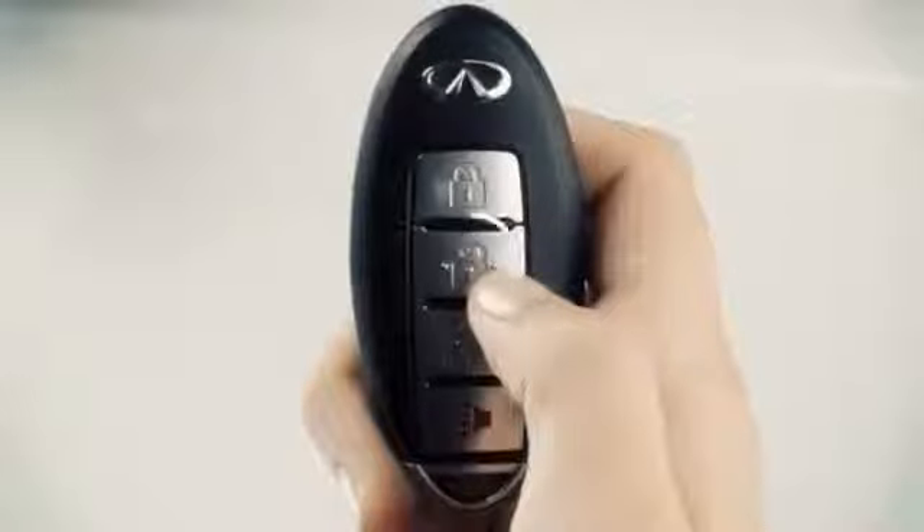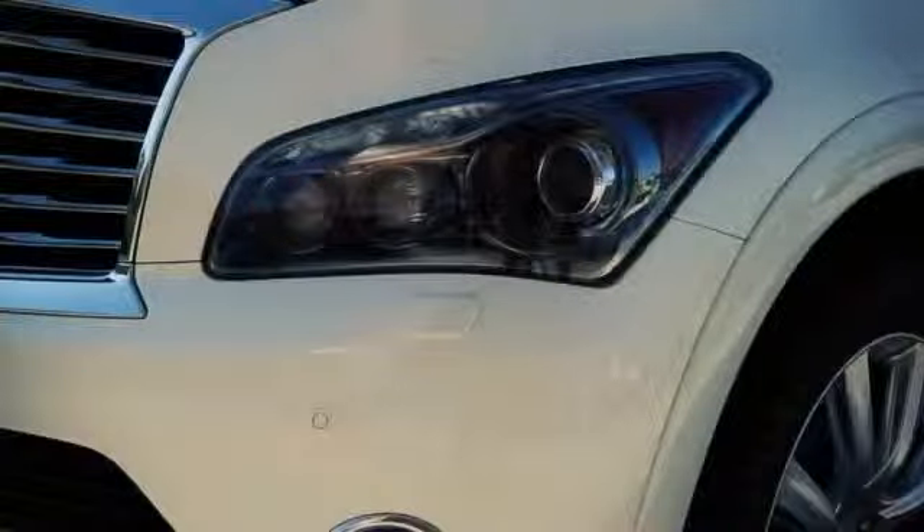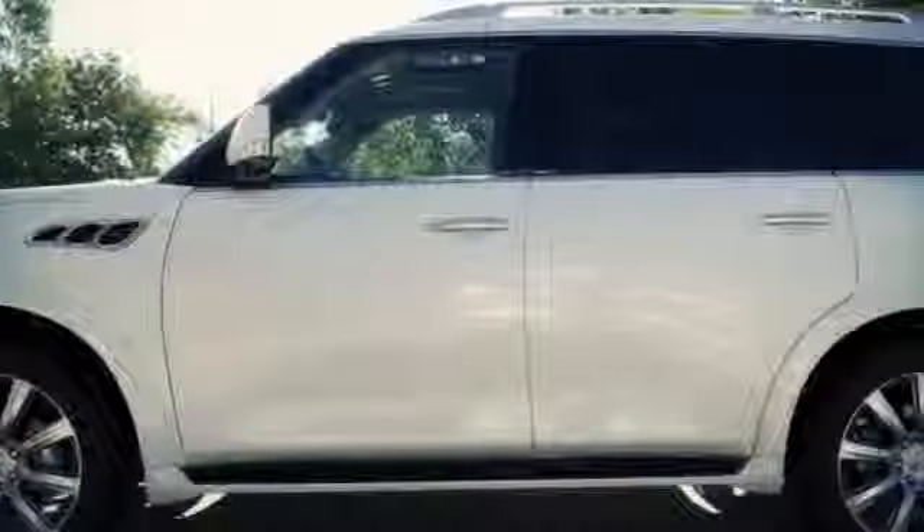To unlock, press the unlock button on the IntelligentKey once. The hazard indicator will flash once. The driver's door and fuel filler door are now unlocked. Press a second time within one minute and all the doors and the liftgate will unlock.